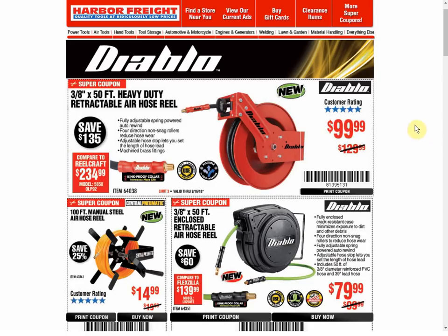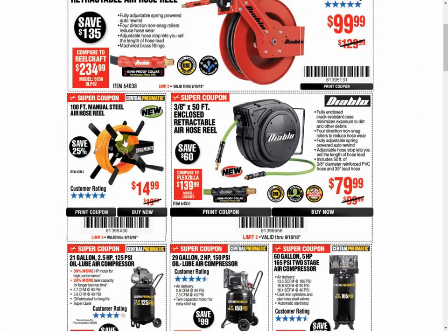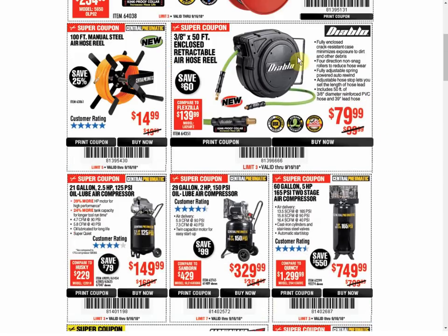First, we have the Diablo 50-footer — that's this top one here — and it's the first coupon we've had for that item. The manual hose reel off to the left is the only coupon available, but the last coupon was the same price. And the Diablo here is the same as the last coupon — only coupon available, but the same price.